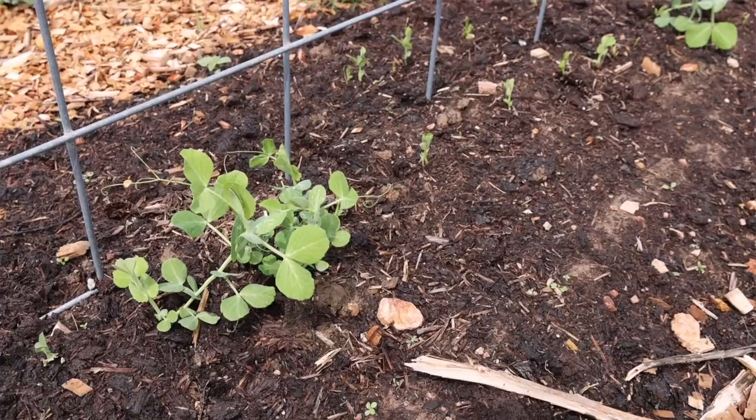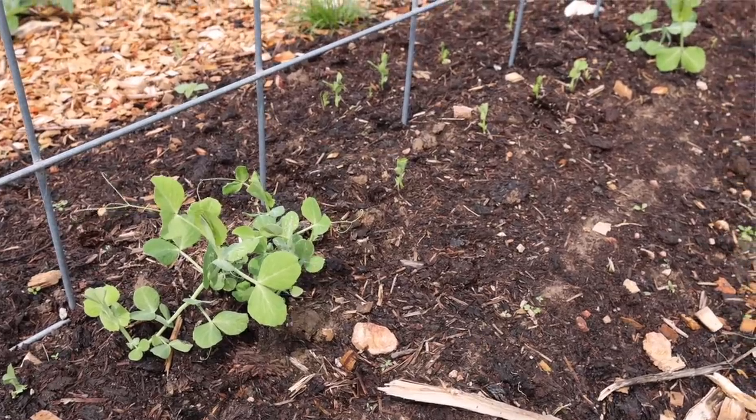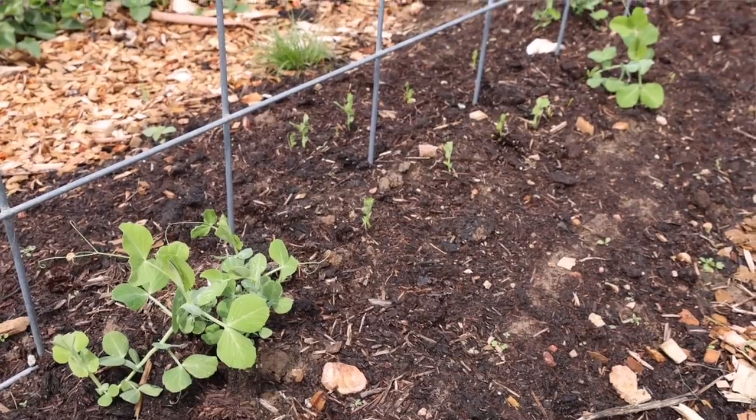I was just checking out my peas and I am so happy because the ones I replanted are now sprouting — super exciting, makes me feel a lot better. It's always kind of sad to see something not work, but I'm glad they're growing now and they actually don't look too far behind the others. Hopefully we'll get a harvest from them this year.